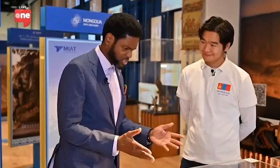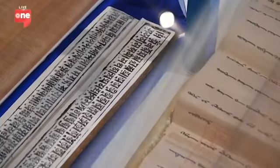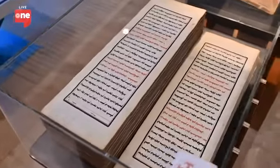Another item that caught his eye looks like Arabic script, but the guide clarifies: it's actually Mongolian traditional script. In history, Mongolia has had more than 10 scripts; this one is called Soyombo. The first letter of Soyombo is now reflected on the Mongolian national flag. It looks similar to Arabic but is different because it is written vertically, top to bottom.